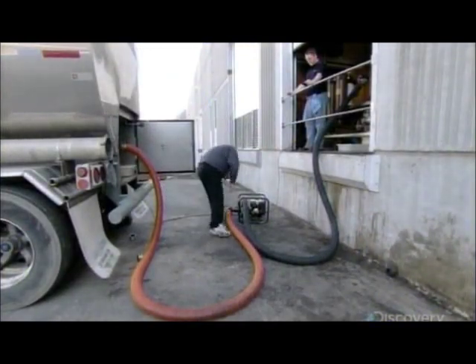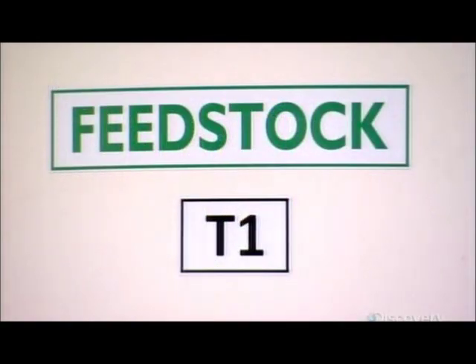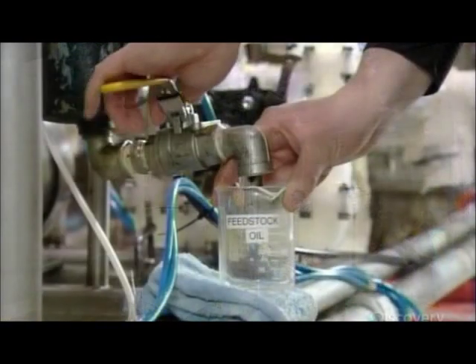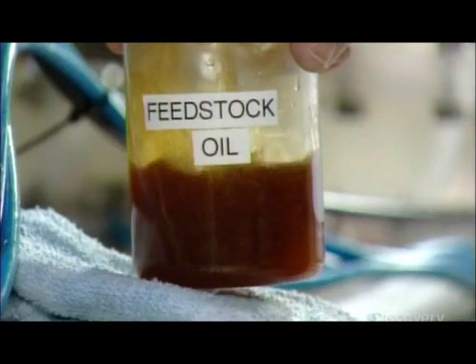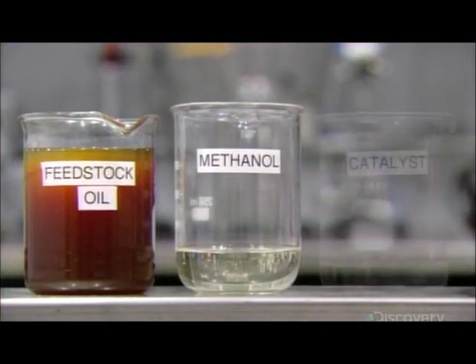Whether the raw material is vegetable oil or beef tallow, biodiesel producers refer to this main ingredient as feedstock. When the feedstock arrives at the biodiesel plant, it goes into a holding tank until production time. This demonstration illustrates the production recipe: they take the feedstock and combine it with methanol, a type of wood alcohol, as well as with a catalyst, which triggers a chemical reaction.